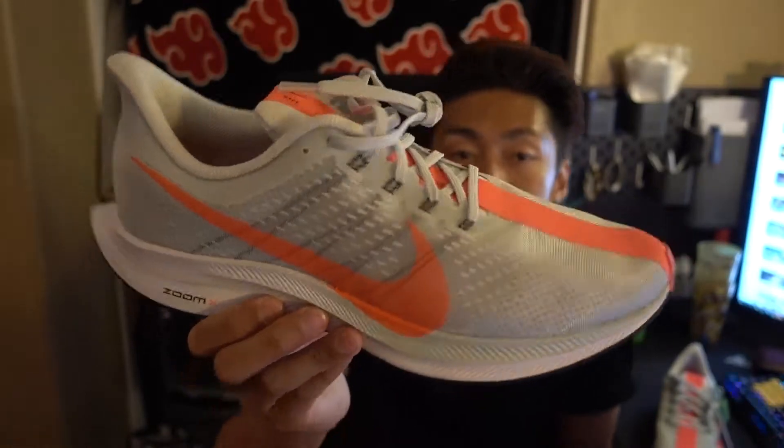True to size for these. I can't wait to wear these — I'm gonna beat the hell out of them, let's be honest. If you have any other questions, please leave them in the comment section below. I actually get back to those pretty quickly. I will see you on the next video. Thanks for watching. Peace.